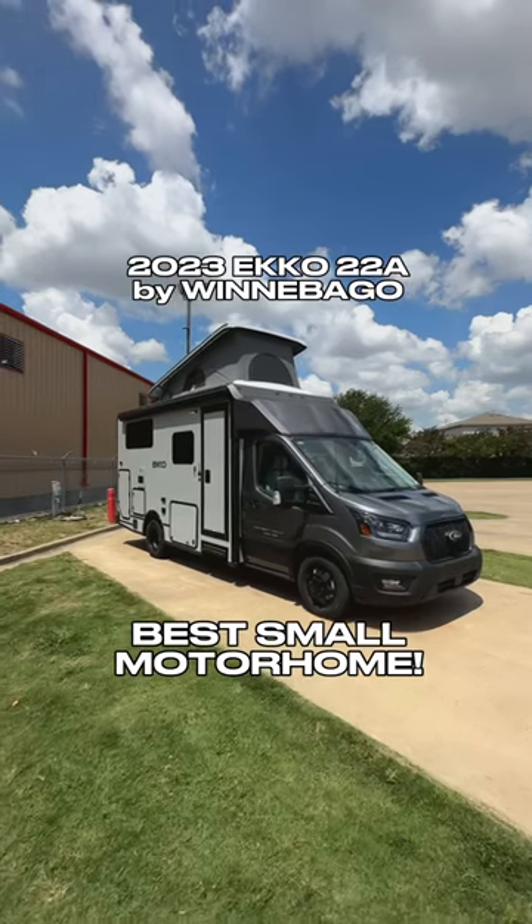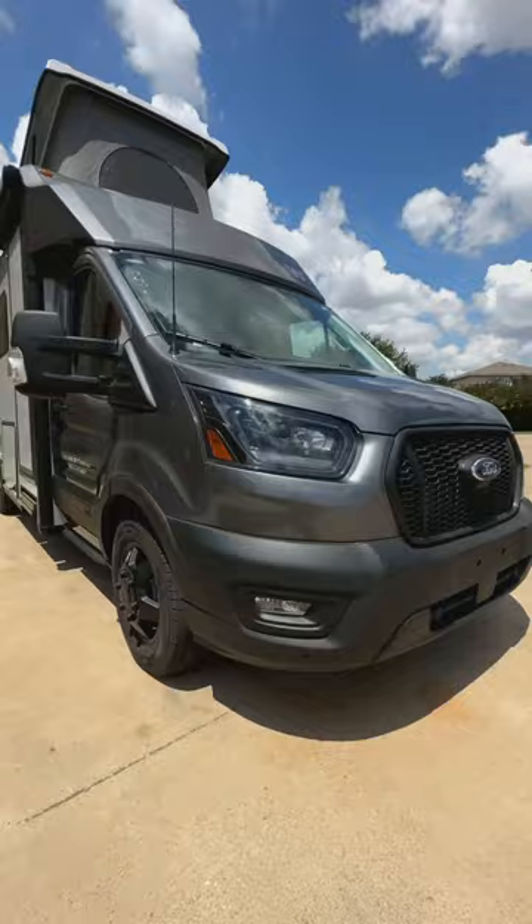If you're looking for the best small motorhome, this might just be it. This is a Winnebago Echo 22A on the Ford Transit 350 HD chassis, and it has all-wheel drive.